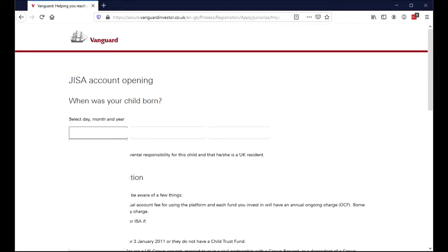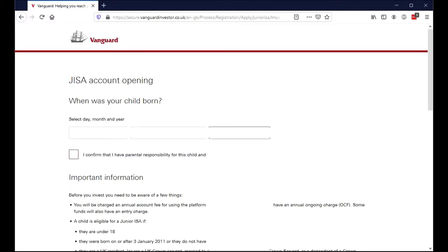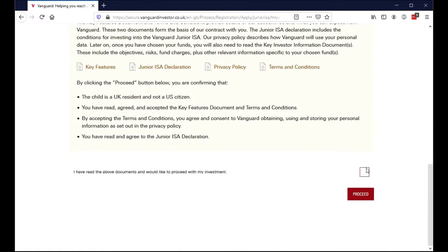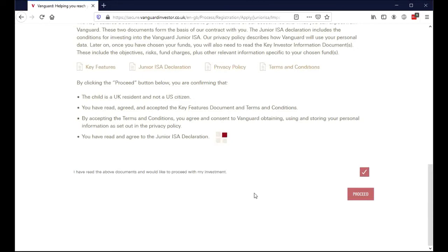So when was your child born? I'm redacting those particular details — you don't need to know them, but I need to put them in. Things to be aware of: there will be a fee for using this platform for each fund you invest in. A child is eligible for a Junior ISA if they are under 18, born after the 3rd of January 2011, and do not have a child trust fund. These are the terms and conditions — it is important that you understand what you're signing up for. If you have any difficulties with anything you're reading, please seek financial advice from a professional.